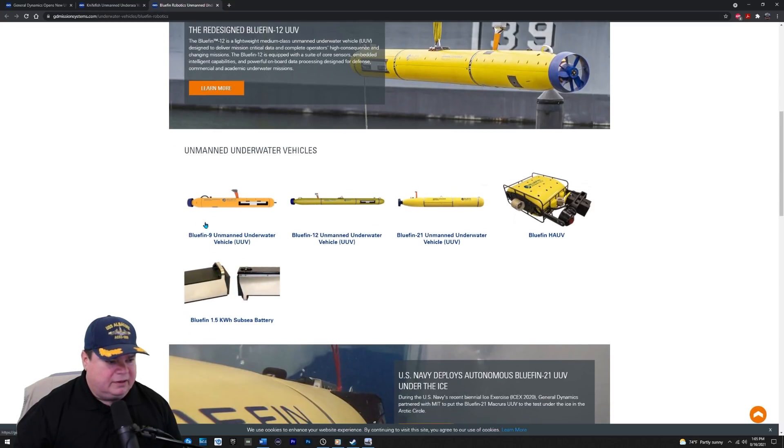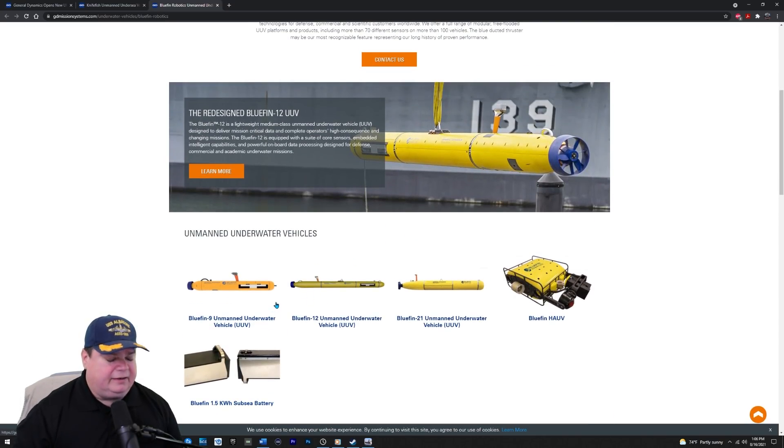They have a whole suite of these: the Bluefin 21, 12, and 9. When I joined the Navy in the 1990s, there was a very secret program where we were testing unmanned underwater vehicles from 688-class submarines — shooting them through the torpedo tube, not like a torpedo, but letting them swim out on their own. They looked like this. We had these in the torpedo room and they would be tethered. Over 40 years, that program has turned into this, and I'm sure a hundred other programs as well. These are pretty high-technology systems.